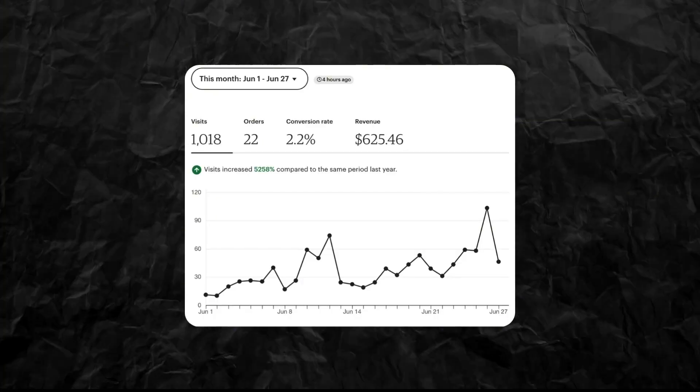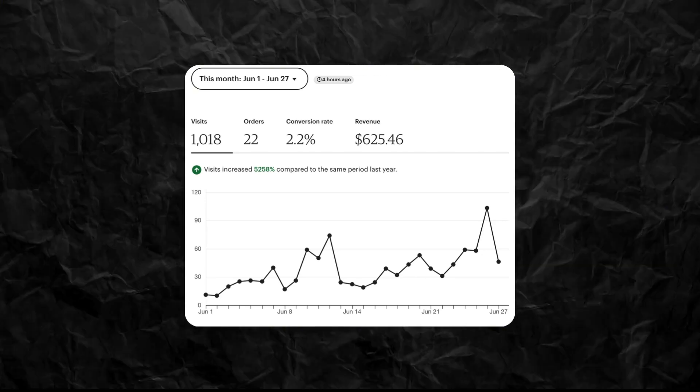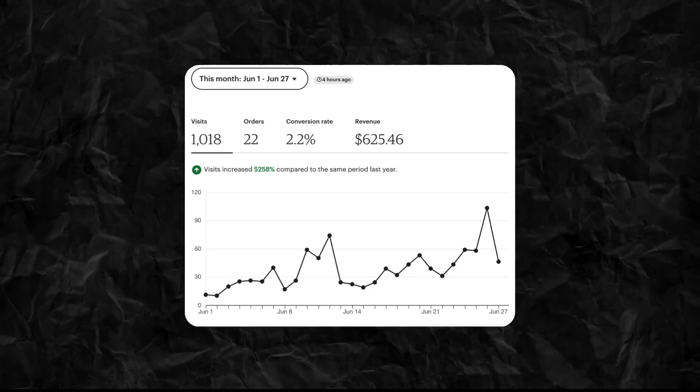So I started this shop March 24th to the 27th of June. I have made a total of 25 sales — that's not including how many orders or how many t-shirts were in each sale, but 25 sales to date. From June 1st to the 27th, I received 1,018 visits, which turned into 22 orders. The revenue was $625.46 and the conversion rate is 2.2%. That is my progress so far.